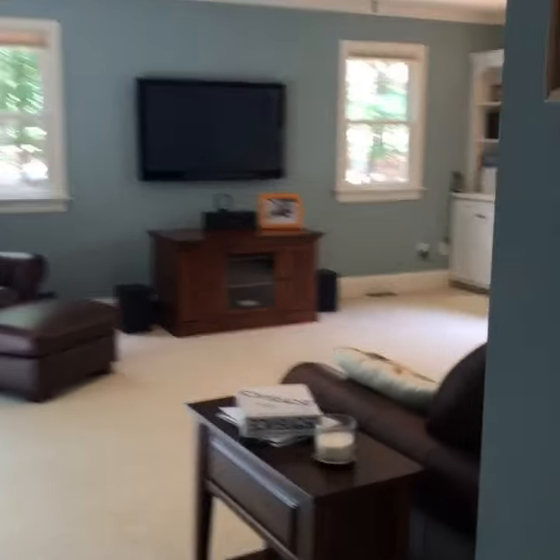And then they built an add-on to the house and they made this living room. They've got built-in sitting in here as well.